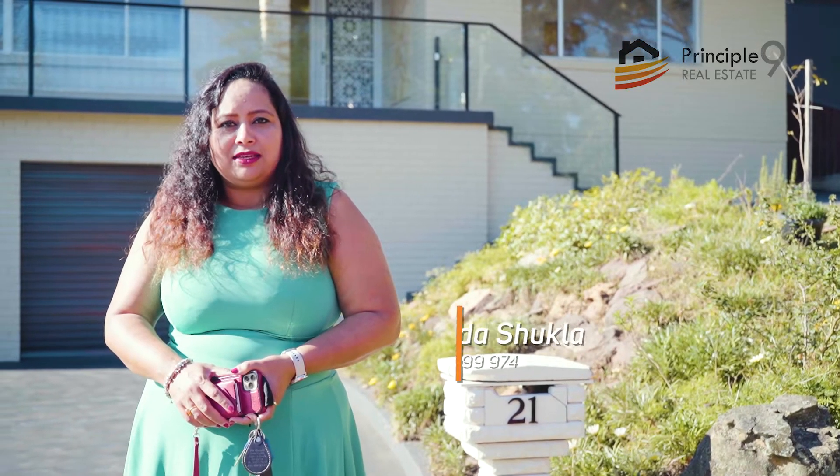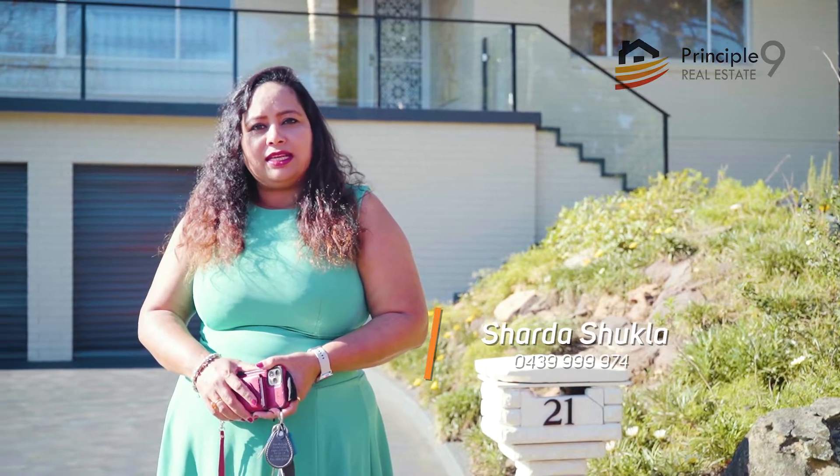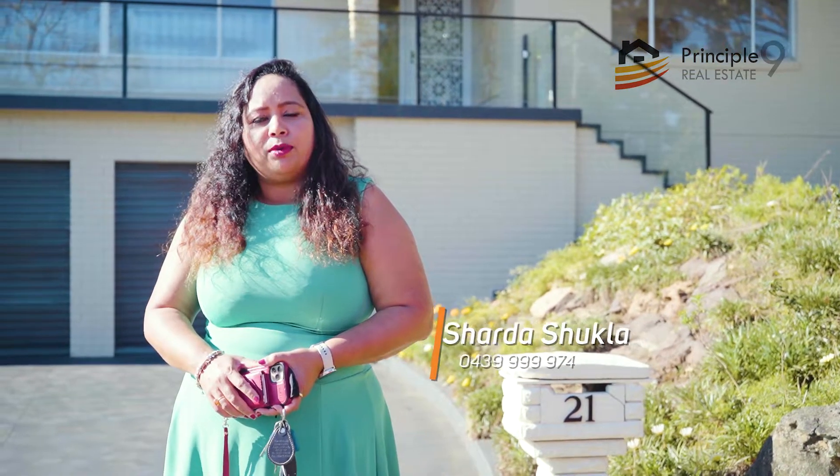Hi, I'm Sharda from Principal Nadia Estate. Welcome to our new listing, 21 Yathom Street, Boecom Hills.